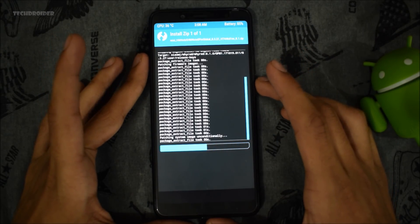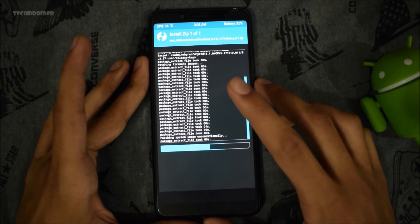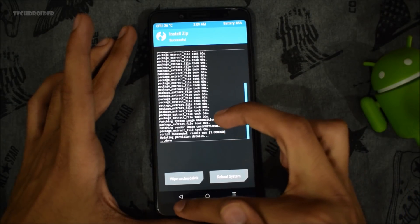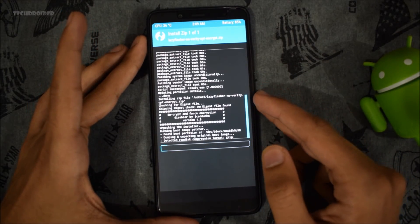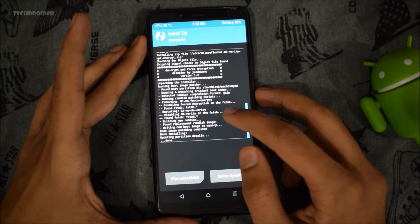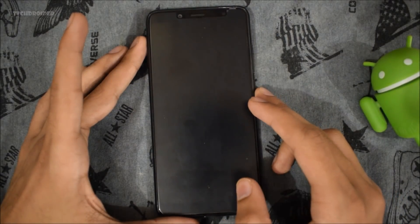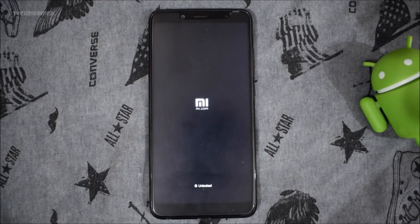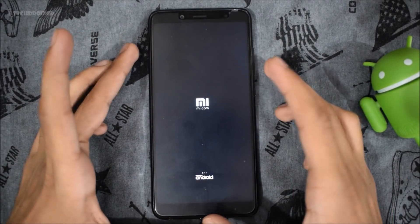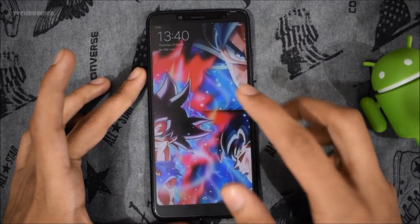There is another method called the fastboot installation method, which you can use if you have the full firmware image of the Redmi Note 5 Pro. After flashing the main firmware, select back and then flash the Lazy Flasher as well. Then reboot your smartphone and select 'Do not install.' I hope it boots — this is the first time I am installing this firmware in front of the camera, and according to me it is not going to wipe your data.